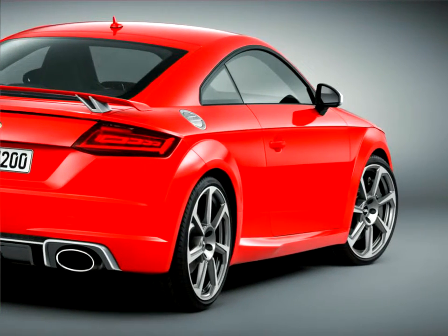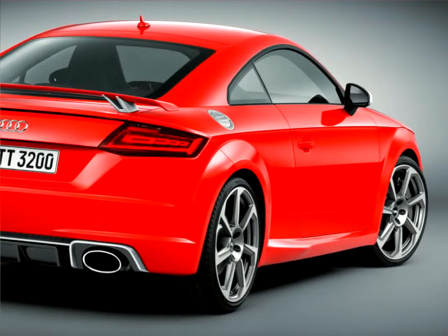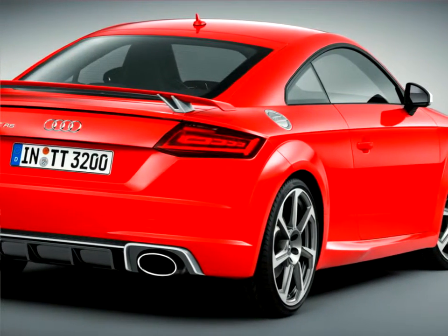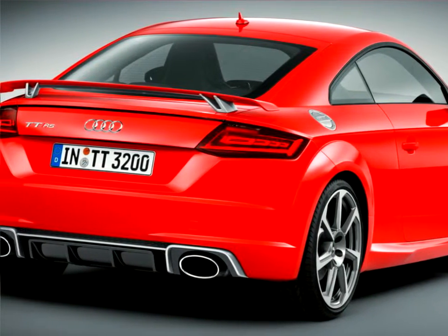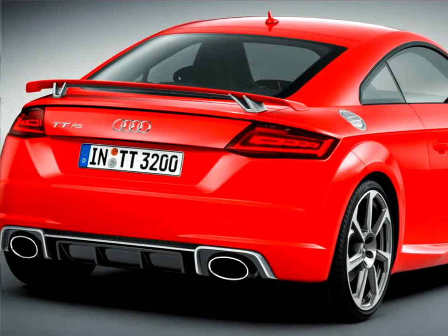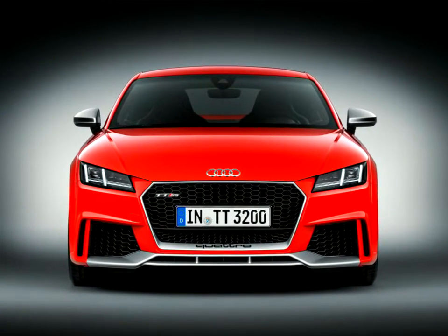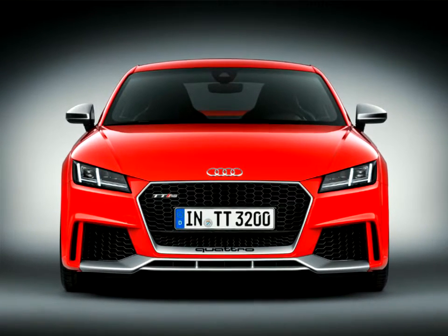Audi Connect brings a wide variety of services onboard, which can deliver the right information — whether you are looking for parking, travel or traffic information, or inquiring about fuel prices, the weather, or online news. Passengers can also tweet on the road, and upon request a system can read the messages aloud.